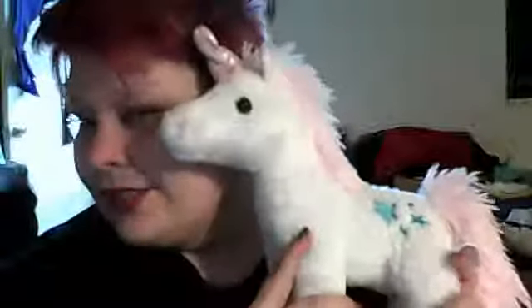I also have something else non-makeup related to check out. I got a new Lushie — I should say plushie, but I like saying Lushie. He's a unicorn. He's got a pretty dinosaur on his butt. Lushies are awesome.